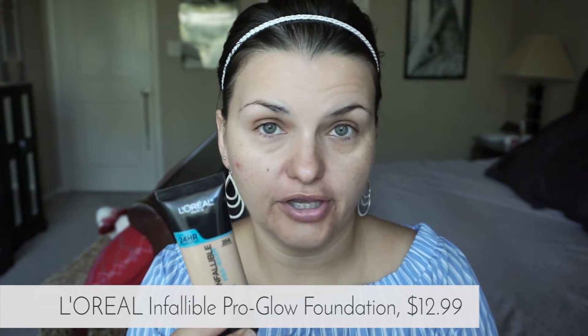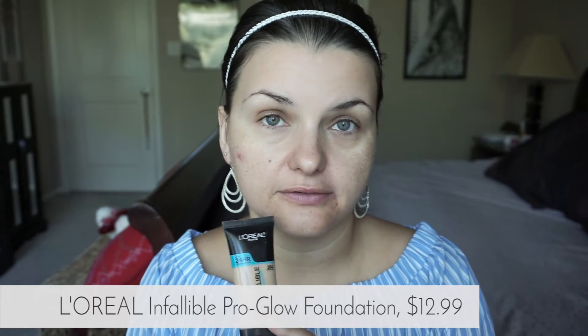You can buy the Tarte at Sephora or the Tarte website for $39. The second one is the L'Oréal Infallible Pro Glow Foundation, which retails for $12.99 and you can buy it at any drugstore — Ulta, Walgreens, CVS.